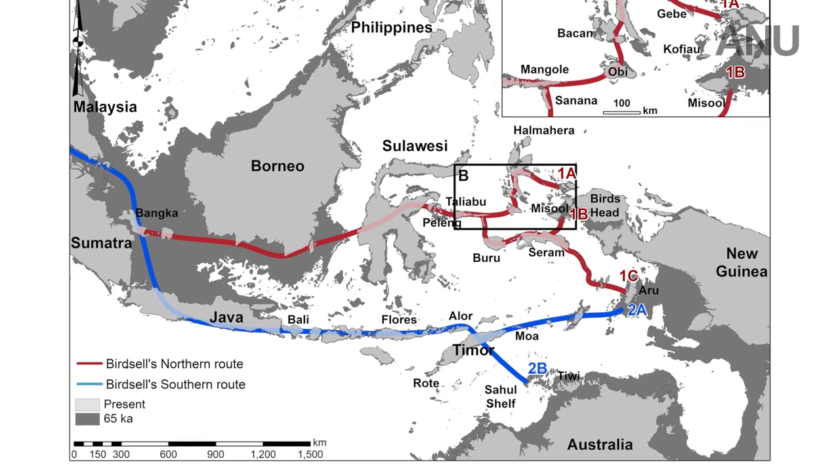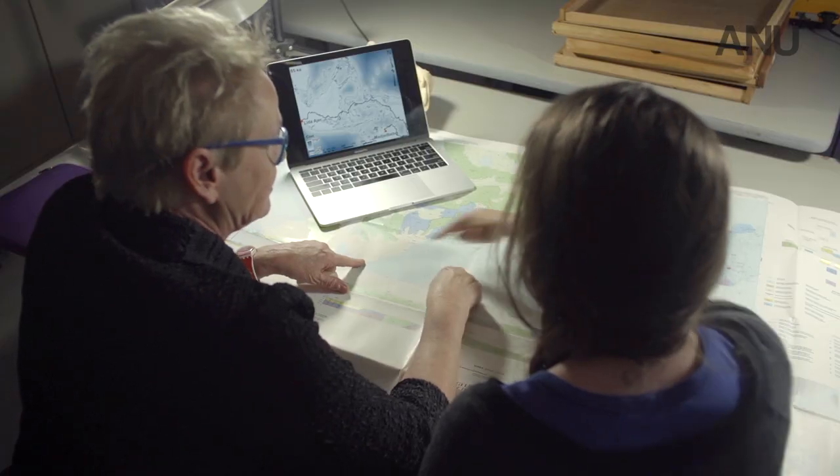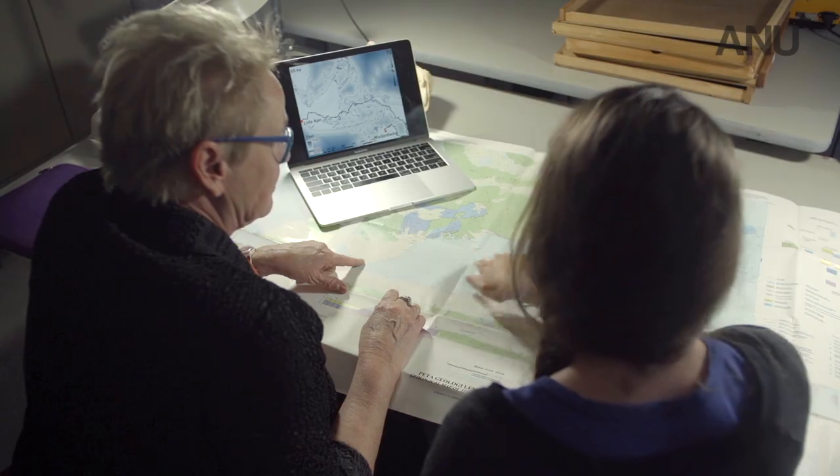Basically coastal along through here and then crossing. There's nowhere here where that would be preserved. The big problem is that the dates we have for occupation in Australia are older than any of the dates we have for occupation anywhere else.